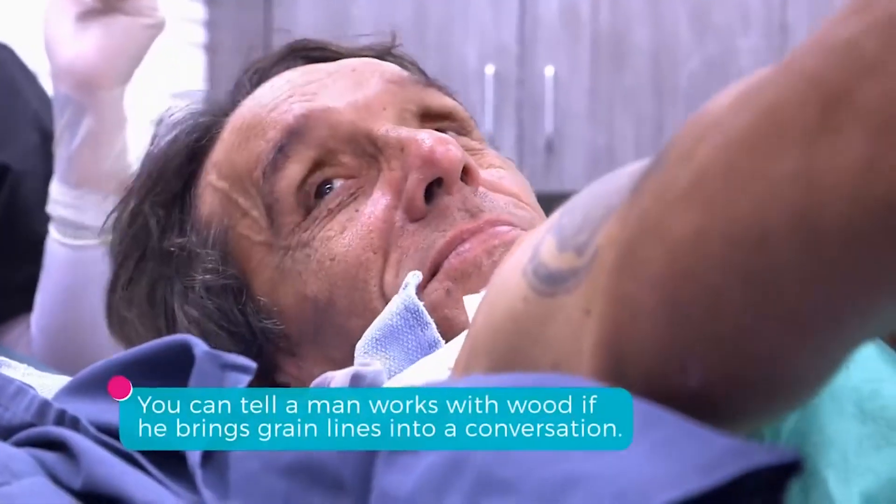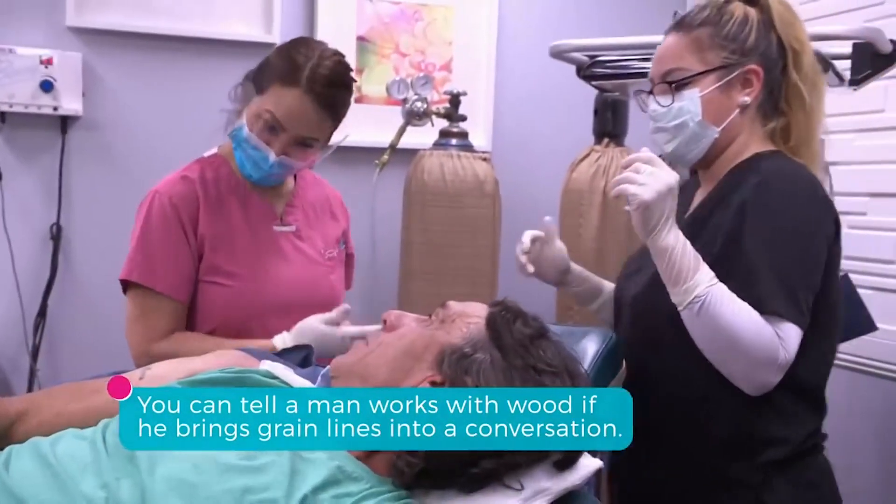Hey guys, welcome back to FilmTitle. Today we'll talk about some of the most nauseating moments on Dr. Pimple Popper. Let's head into it.